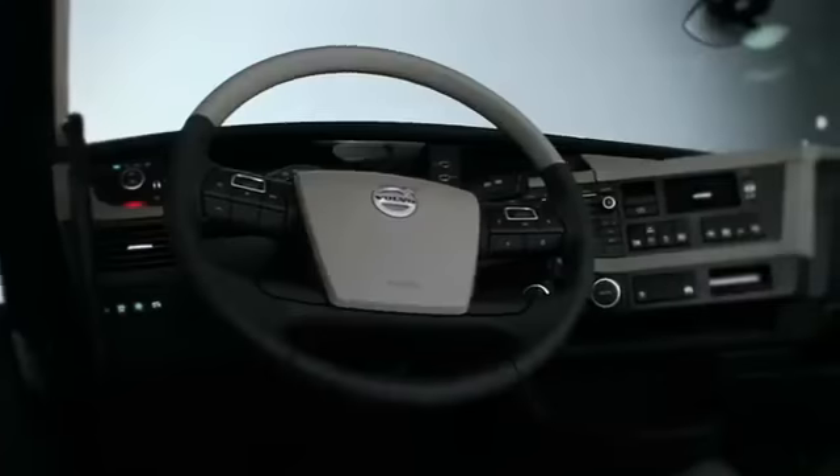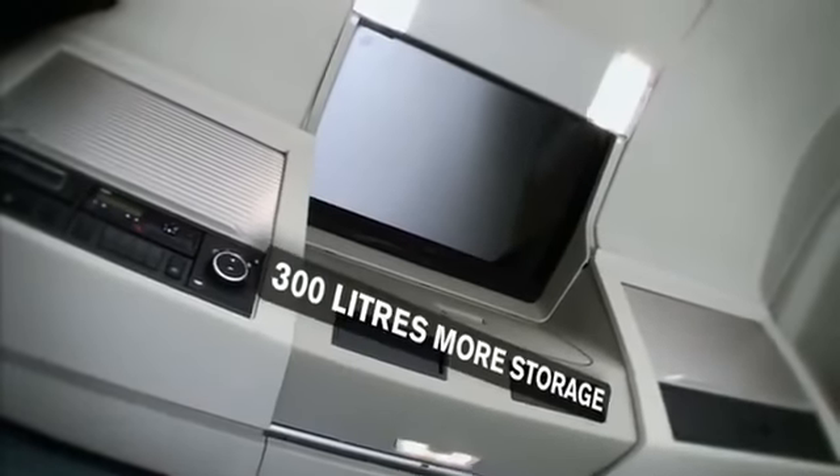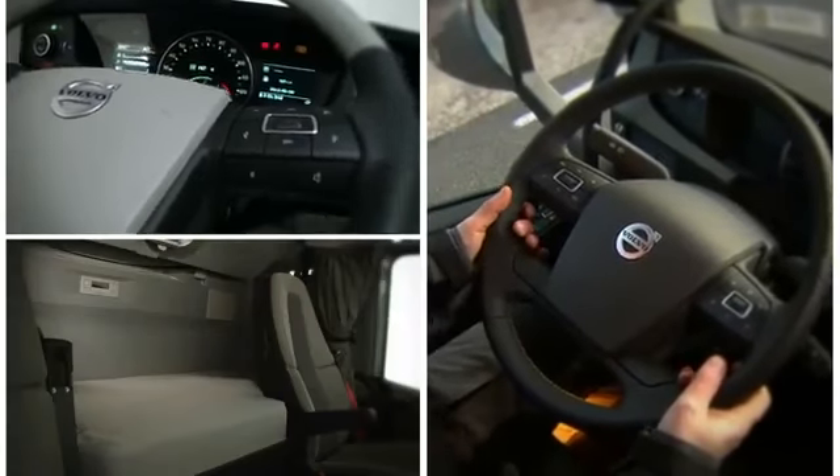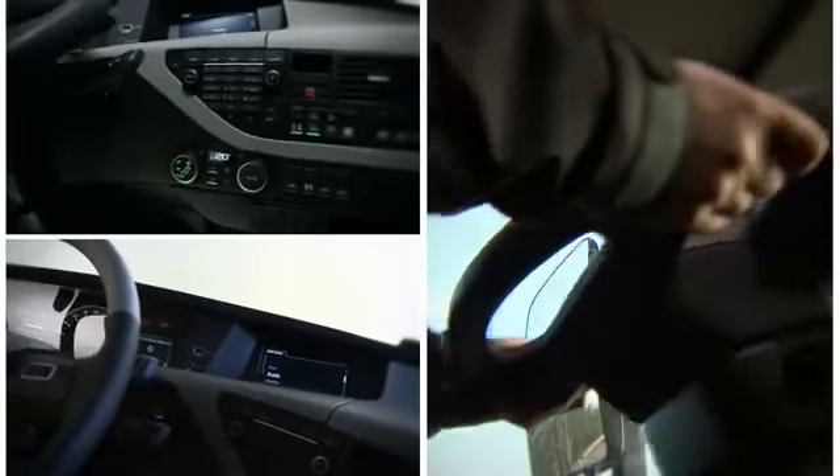The bigger cab also offers the driver a more ergonomic working and resting environment. The dashboard has been optimised, and by putting all the important buttons right in front of the driver, they never have to take their eyes off the road.